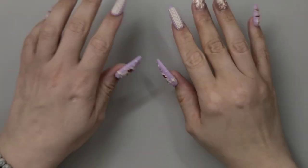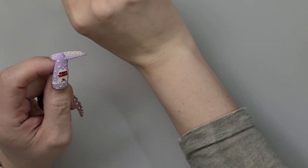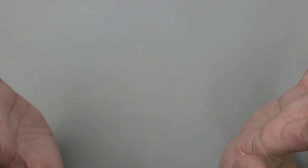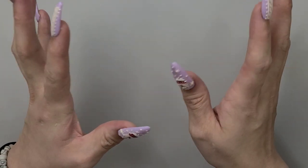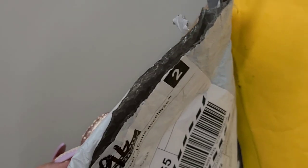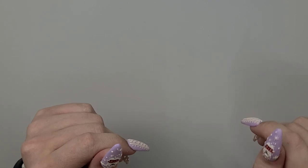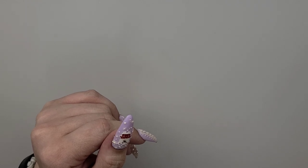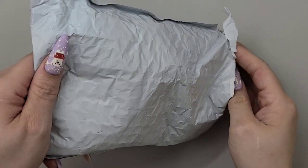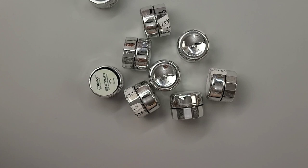Hi guys, welcome back! Today we have another Alley haul. You're gonna see the same nails, the same shirt — I'm literally recording all these hauls in one day because I need to see what's in all these packages. I'm filming these in roughly half-hour increments because I feel like that's a good amount of time.